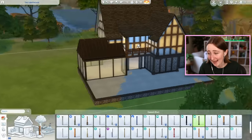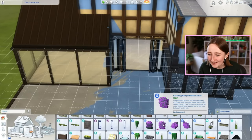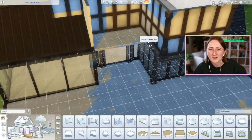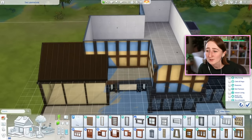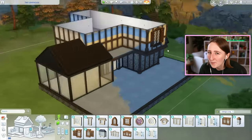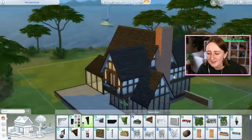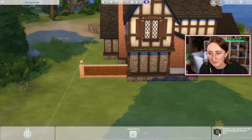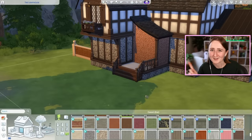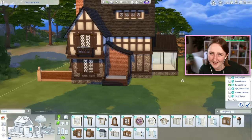I used quite a few packs here on this build. Some of the main things you're seeing are obviously the Get Together wallpapers that has all those pretty Tudor wallpapers and nice paneling. I also used the Cottage Living windows because they have this nice wooden color with pretty shutters and diagonal details. And then I used Eco-Lifestyle windows because those big black glass windows are from Eco-Lifestyle — so a very interesting combination of packs happening here.